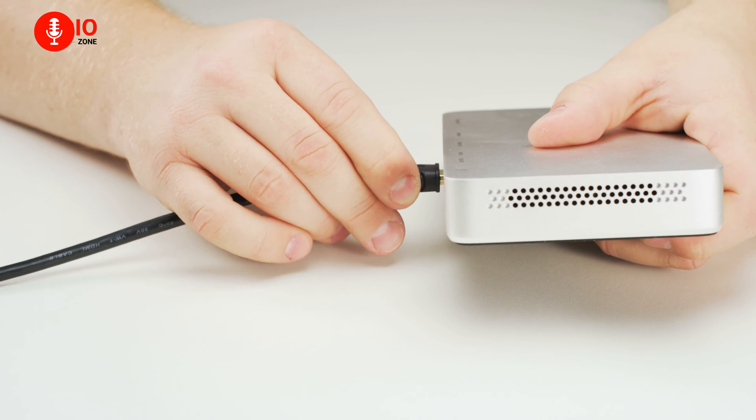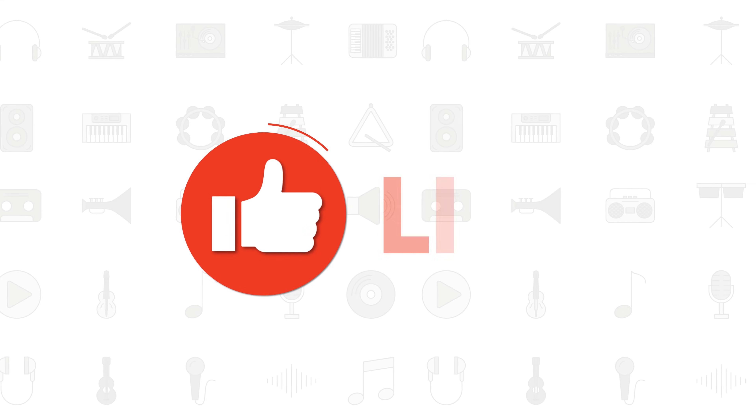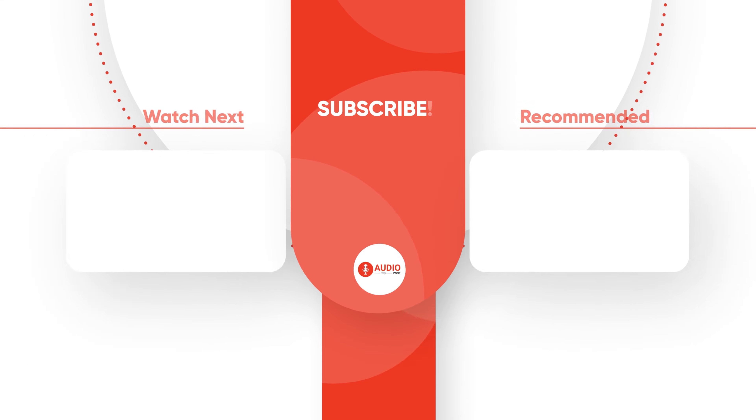Which one are you using right now? Please let us know in the comments, and as always, don't forget to like, share, and subscribe to find more videos like this on your feed.